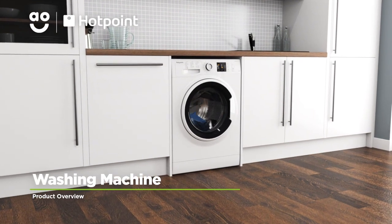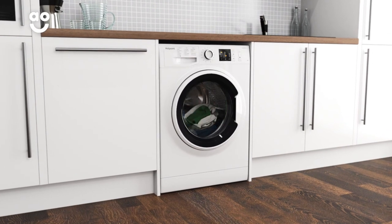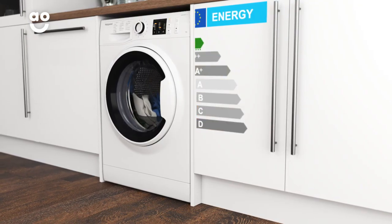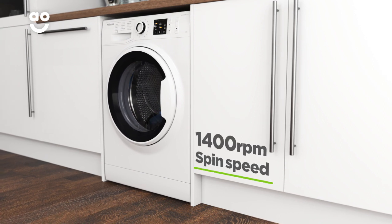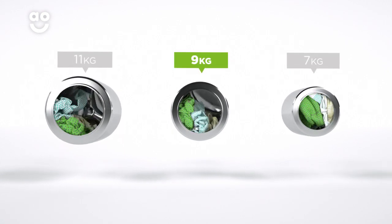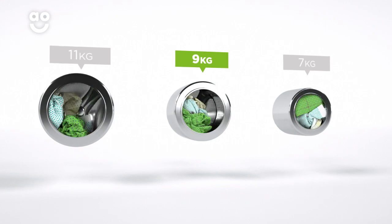This washing machine from Hotpoint is ideal if you want an energy efficient model with handy features and brilliant performance. It has a superb A triple plus energy rating, a fourteen hundred RPM spin speed and a medium sized nine kilogram drum. We believe the bigger the drum the better, not only because of the extra capacity, but also because your clothes have more room to tumble for a better clean.